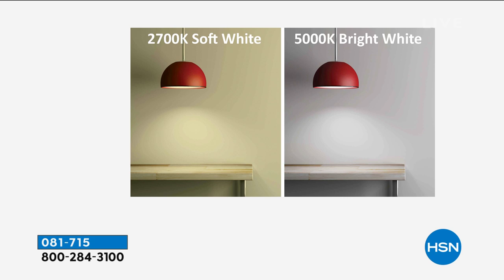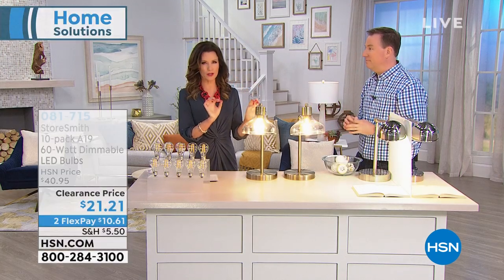What's the 2700K? That's the measurement of color. 2700K is what all incandescent bulbs have been. The 5000K is that bright white daylight style, which has typically been the more expensive one. Neither one is brighter in terms of 40-watt, 60-watt, 100-watt — it's just the color tone that you're getting.